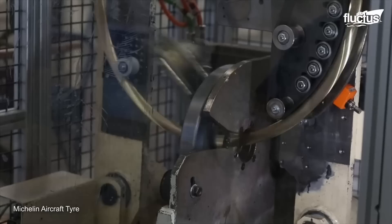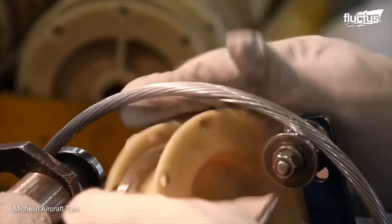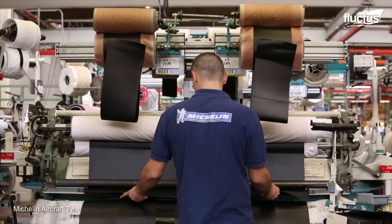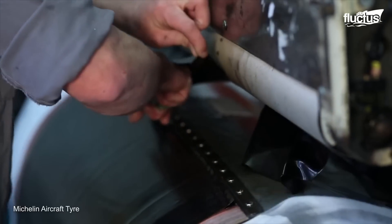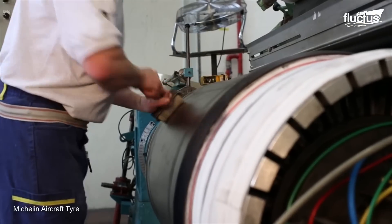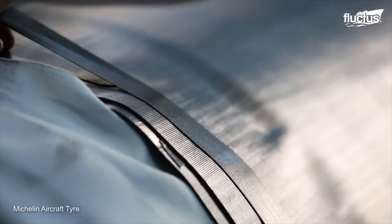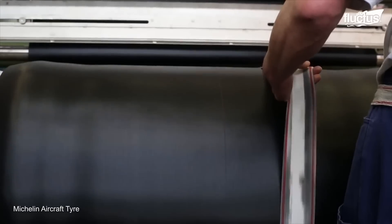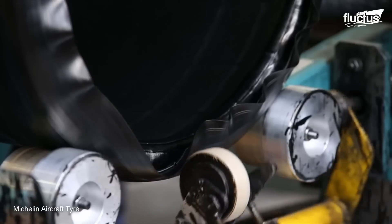In another part of the factory, the beading wire is being created. This series of steel cables secures the tire structure to the wheel. The next stop is the tire building machine, which involves placing strips of rubber and glue atop a rotating drum. As the drum spins, the air is carefully evacuated from the layers, resulting in a solid tire casing.